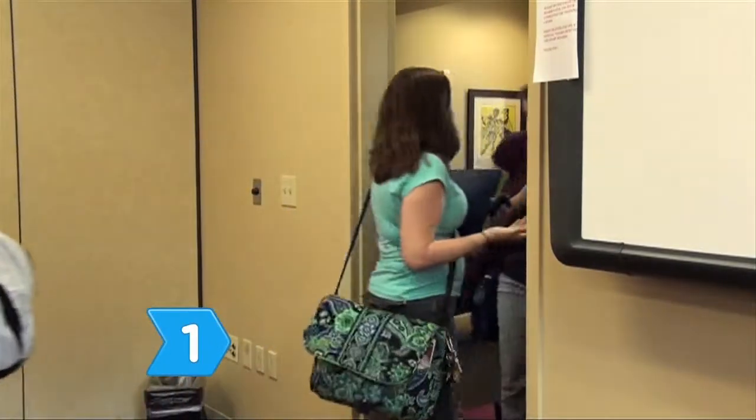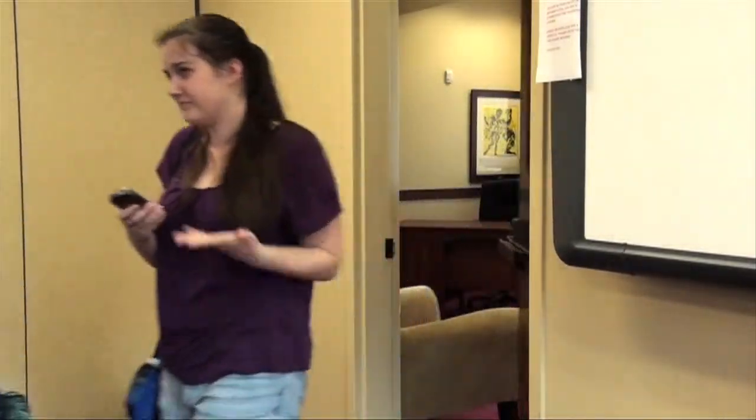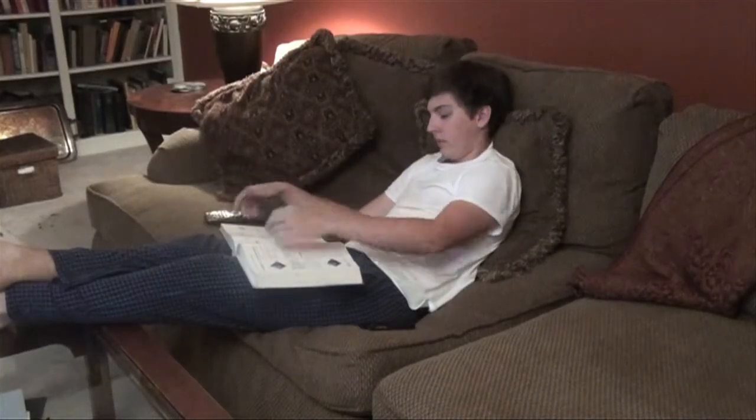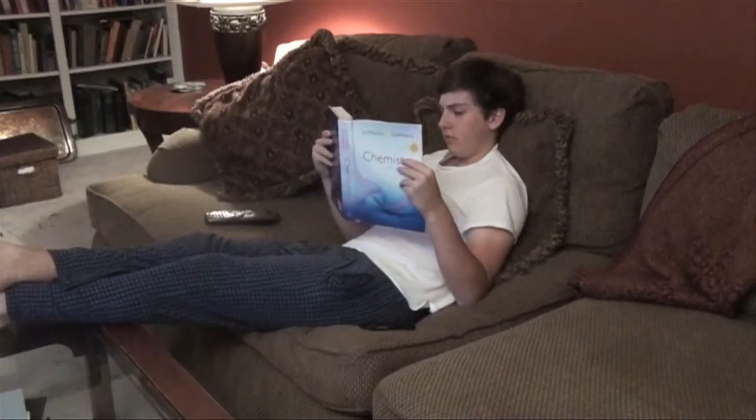Step 1. Attend all of your classes — don't ditch. Always be on time and maintain a schedule that prioritizes hard work over comfort, friends, and fun in the short term in order to succeed in the long term.